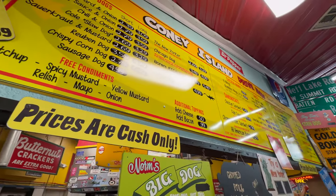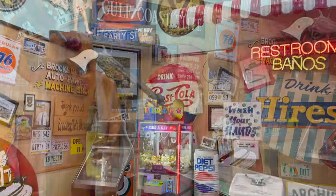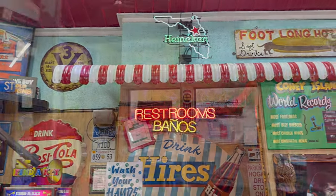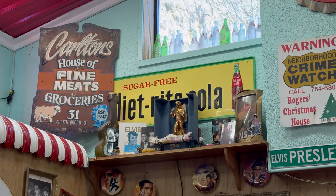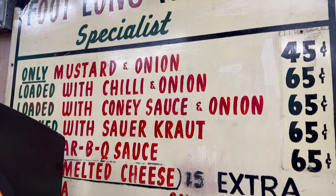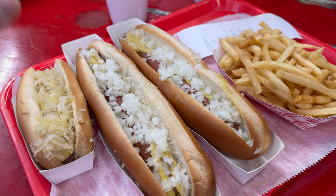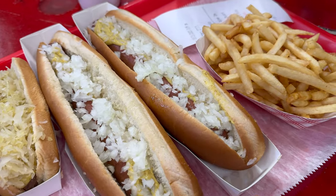Here's the menu. We've got a sauerkraut dog and two onion and mustard dogs. Although we know, even though this place is called Coney Island, that's not New York onions that we're looking at. The dogs are good, fries are delicious. Listening to a little dirty dancing in the back room. Our bellies are full, our mouths are clean — it's all good.